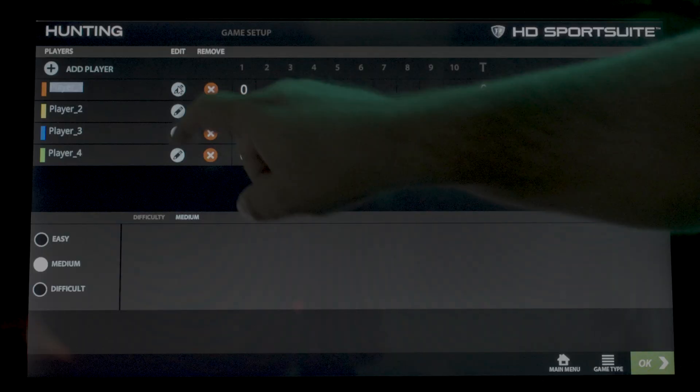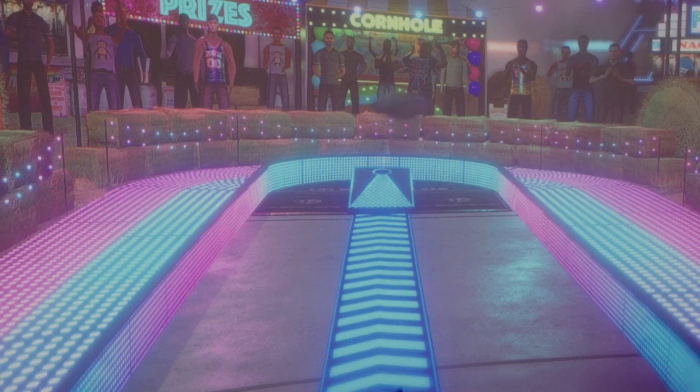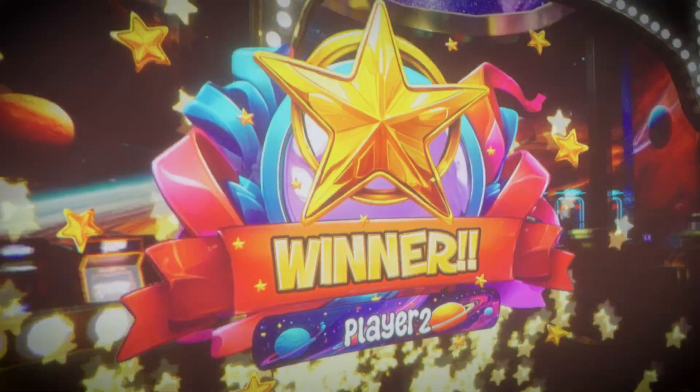The new HD interface is built for speed, fun, and serious play — so you can jump in, switch games, and get right back to it.